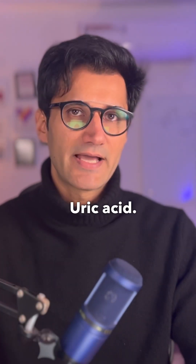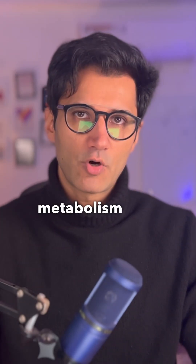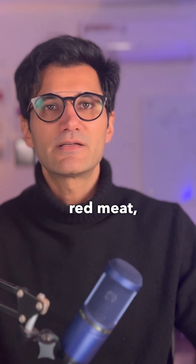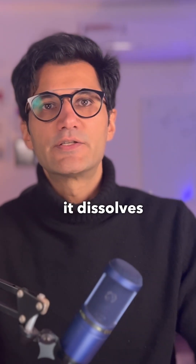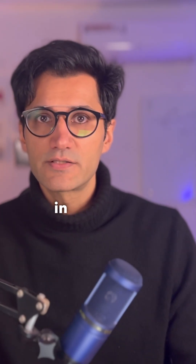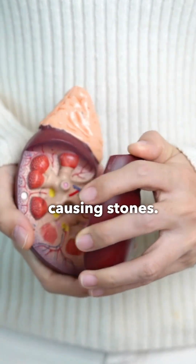Test number six: uric acid. Uric acid is the end product of purine metabolism found in DNA, red meat, seafood, alcohol, and some vegetables. Normally it dissolves in the blood and is excreted by the kidneys. But if it builds up, it can form crystals in your joints causing gout, or in the kidneys causing stones.